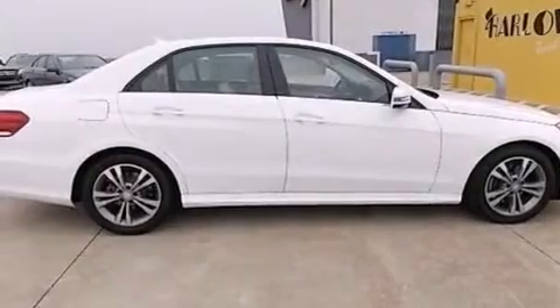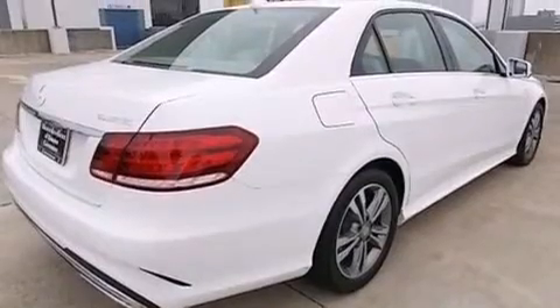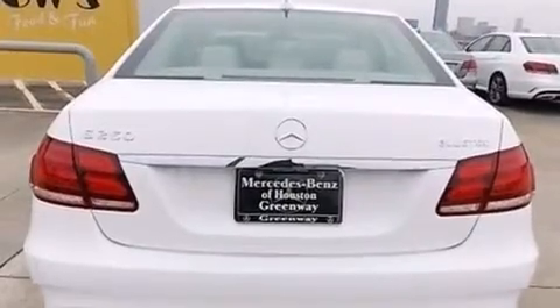Its top features include a navigation system, Bluetooth mobile device connectivity, a rear-view camera, keyless go, a sunroof, and active ventilated and heated front seats with blind spot assist.